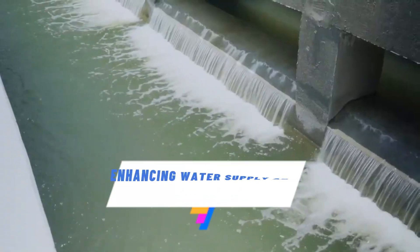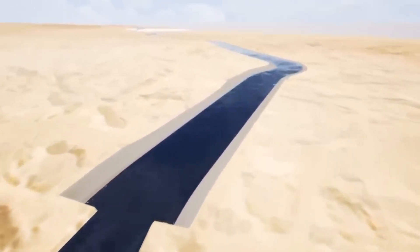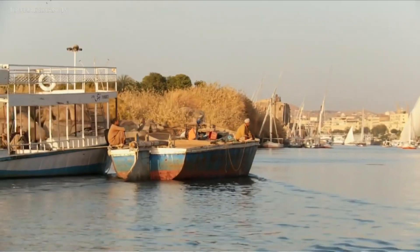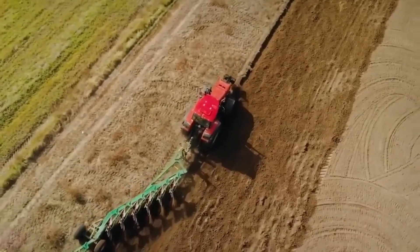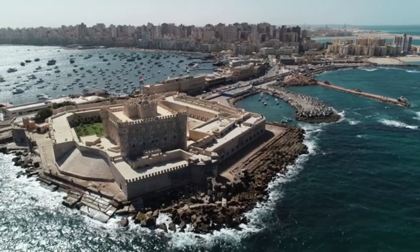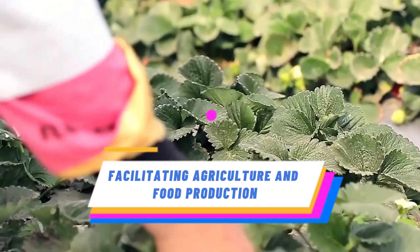The artificial river system has significantly enhanced Egypt's water supply by ensuring a reliable and consistent source of water for domestic, agricultural, and industrial needs. This has improved the quality of life for Egyptians and supported the growth and development of communities and industries, facilitating agriculture and food production.